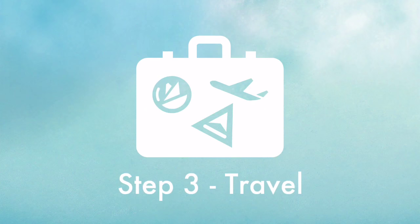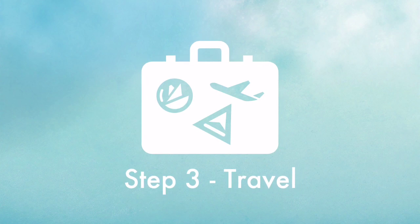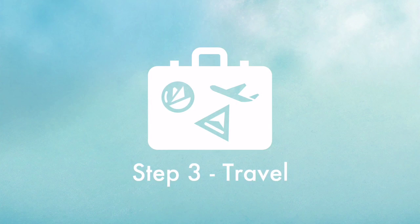Step 3: A traveler will carry the laptop to the designated school in the free space of his or her luggage — a global transportation system with almost zero CO2 emissions.